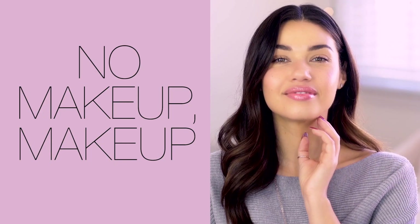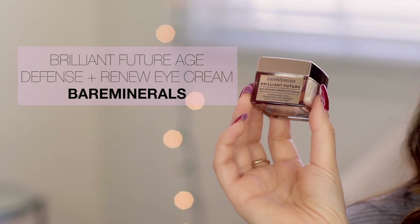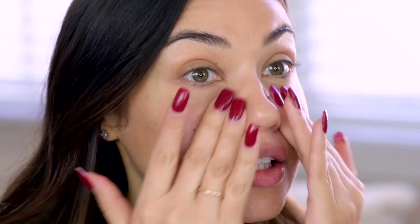The no makeup makeup look is really all about prepping your skin. The first thing I always do is eye cream, and the one I'm using today is from Bare Minerals — the Brilliant Future Age Defense and Renew Eye Cream. Next up is priming your skin. Primers really depend on your skin type. I have quite oily skin, so I'm going to use the Lancôme Pro Pore Eraser primer. This will make your skin look so smooth and your foundation will go on perfectly.